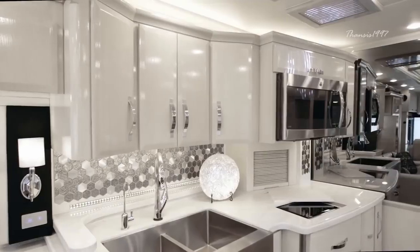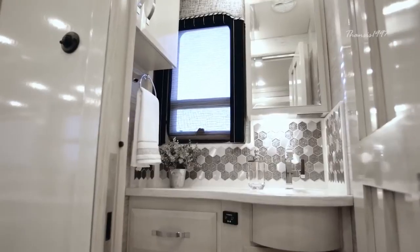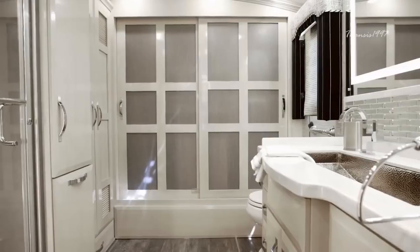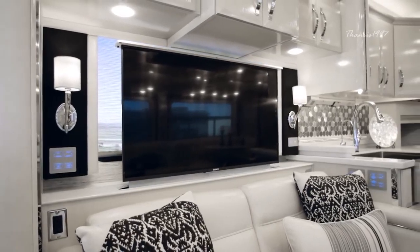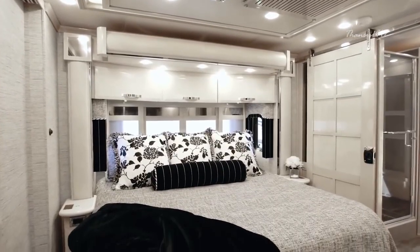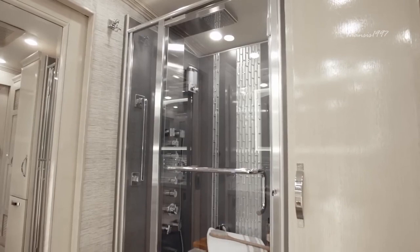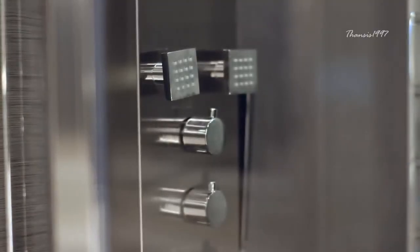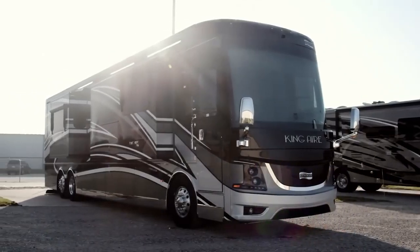For the price of $1 million, you get access to a huge lounge, an adjacent kitchen, a dining area, and half bath for guests in the King Air's forward section, as well as entertainment features like a 49-inch Sony 4K UHD with Blu-Ray DVD player and a Bose Cinemate home theater system. Passengers also get access to a 50-inch by 34-inch shower with a panel that includes massage sprays and a foot wash. Talk about luxury.